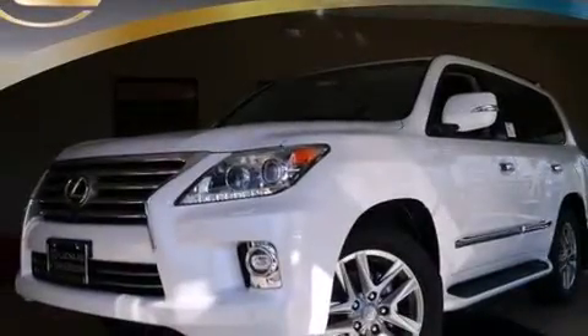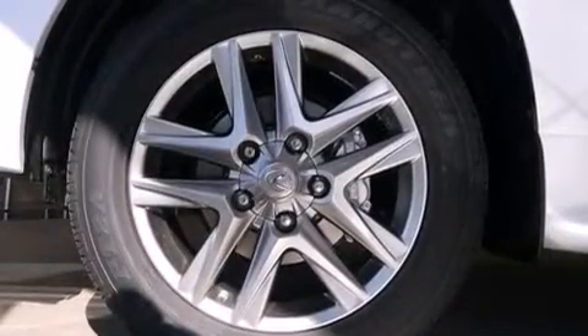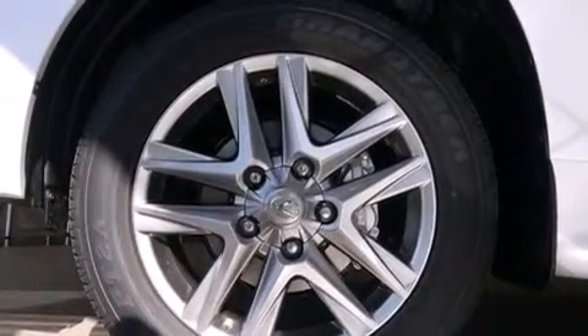The following features are also included: memory settings for the seat positions so you can recall your favorite alignment with the push of one button, dual power seats, cruise control, and wireless headphones.